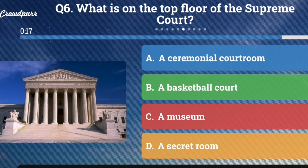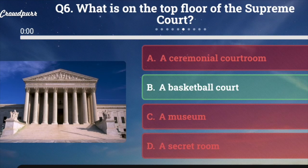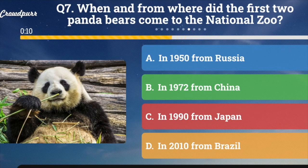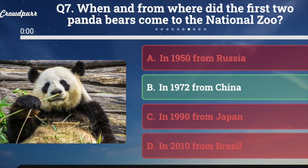Question number six: What is on the top floor of the Supreme Court? A. A ceremonial courtroom, B. A basketball court, C. A museum, or D. A secret room. And the answer is a basketball court — could you believe it? Question number seven: When and from where did the first two panda bears come to the National Zoo? A. In 1950 from Russia, B. In 1972 from China, C. In 1990 from Japan, or D. In 2010 from Brazil. Those panda bears are so cute — and the answer is B. In 1972 from China.